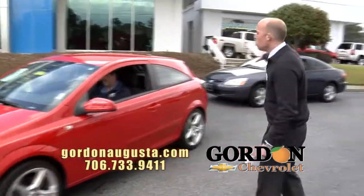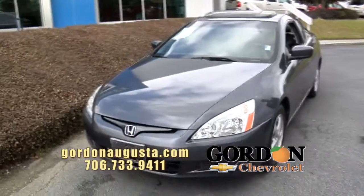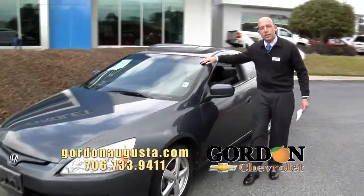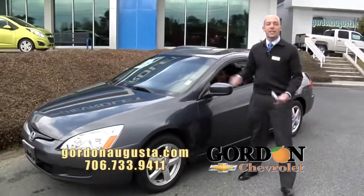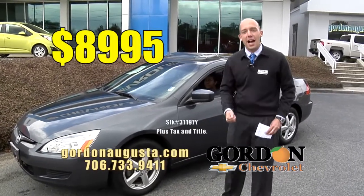Last one coming up — 2003 Honda Accord Coupe. The Coupe is loaded. Alloy wheels, leather interior, sunroof. A lot of internet inquiries on this car. Why? It's a Honda Accord that's not bad on the miles and it's got a phenomenal price tag: $8,995.